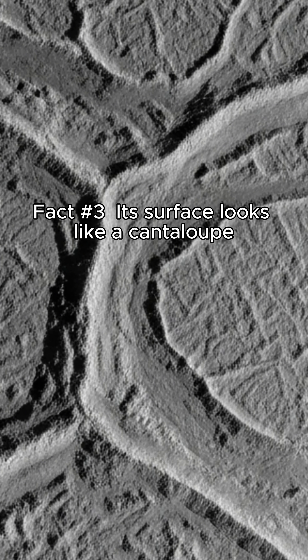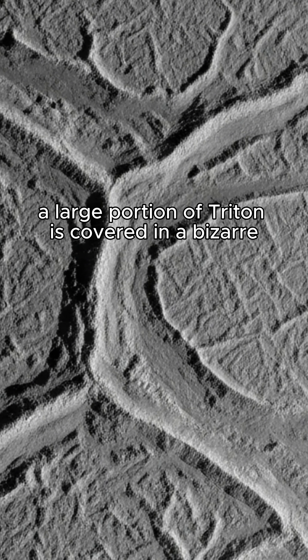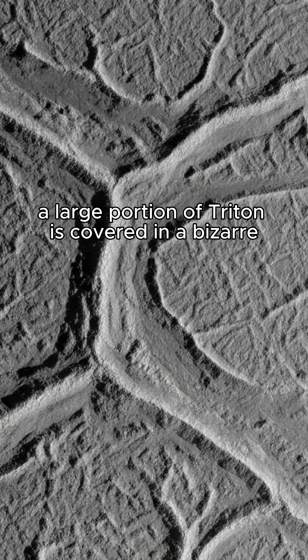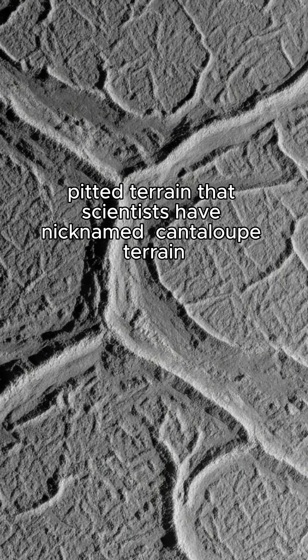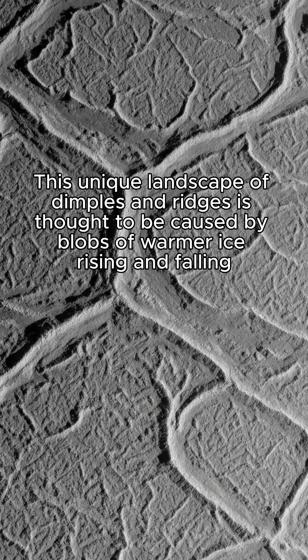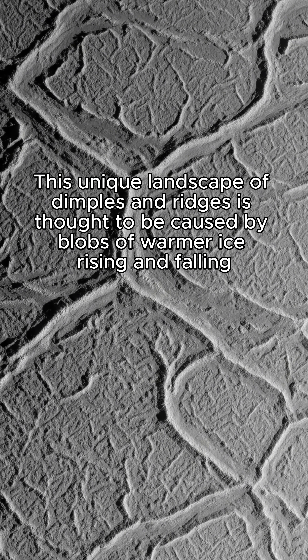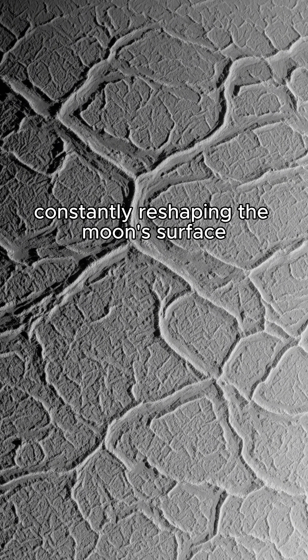Fact number three: its surface looks like a cantaloupe. Seriously, a large portion of Triton is covered in a bizarre, pitted terrain that scientists have nicknamed cantaloupe terrain. This unique landscape of dimples and ridges is thought to be caused by blobs of warmer ice rising and falling, constantly reshaping the moon's surface.